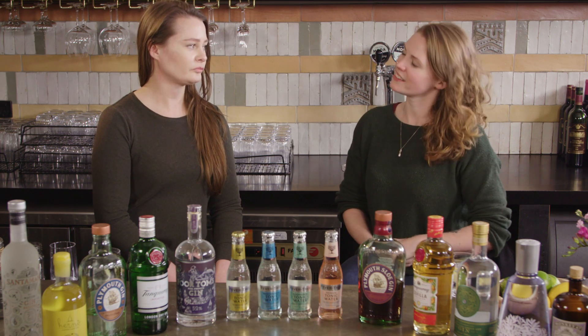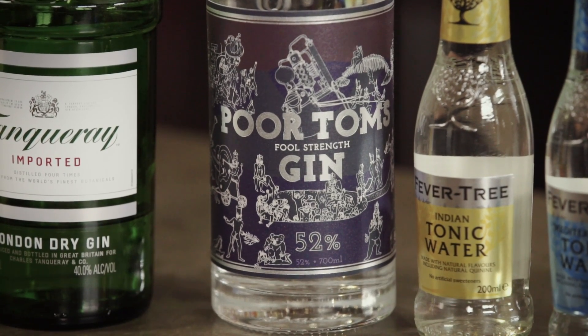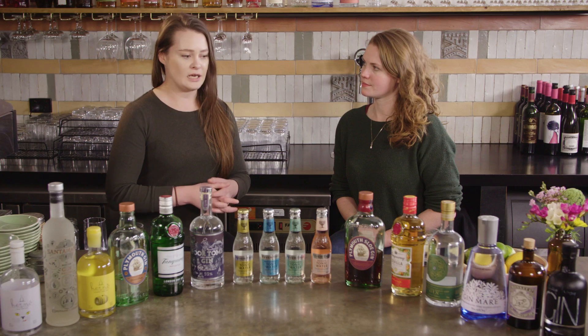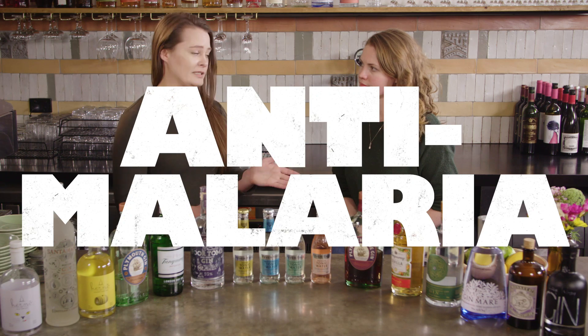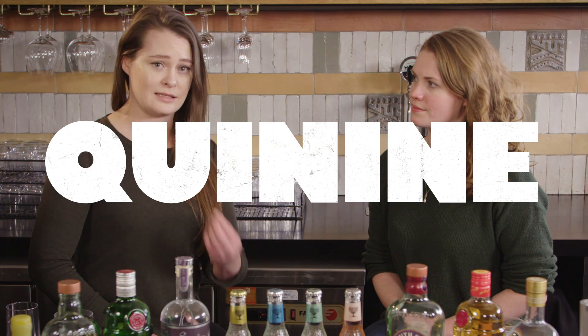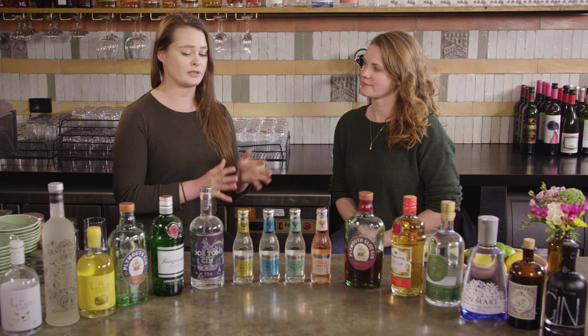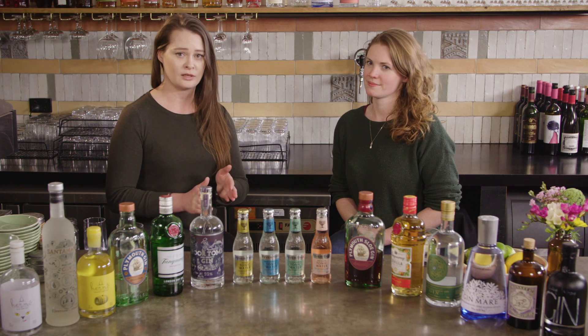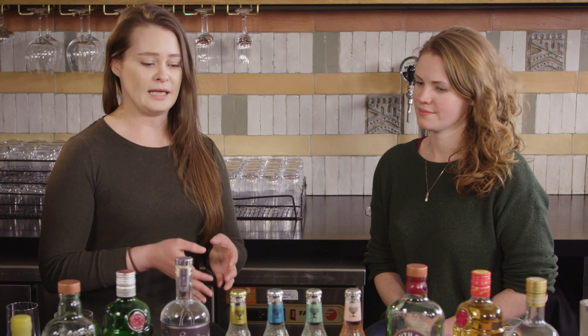Tonic was an anti-malaria medicine — we already discussed that if you were part of the army or the navy you were given a daily ration of gin. So in the 19th century, troops stationed in India had to have their daily ration of anti-malaria medicine called tonic. Because tonic was quite bitter — it comes from the bark of a tree called the cinchona tree, and quinine is the property that acts as an anti-malaria medicine — they didn't really like the flavor, so they put their daily ration of gin into their tonic to make it more palatable. And that's the birth of the gin and tonic.